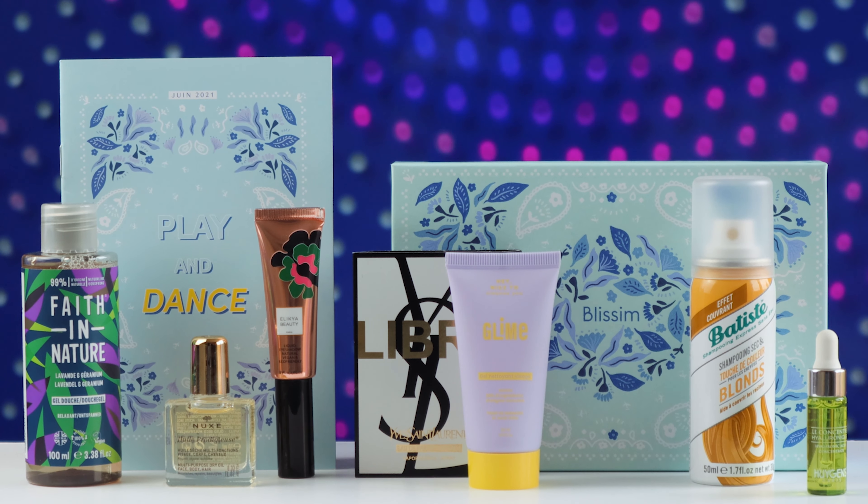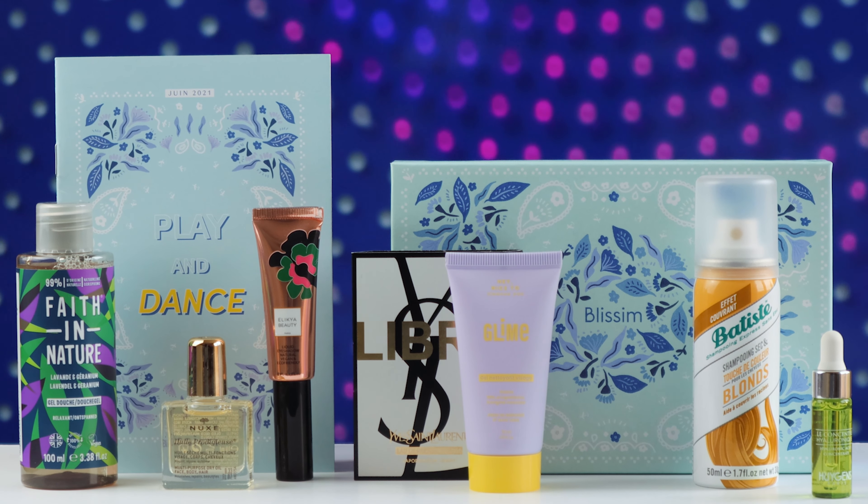That's it for the Blissim Birchbox June 'Play and Dance' — a very good box. There are some wonderful smells in this box. I hope you enjoyed the unboxing, and I will see you in the next video. Have a good day or night!